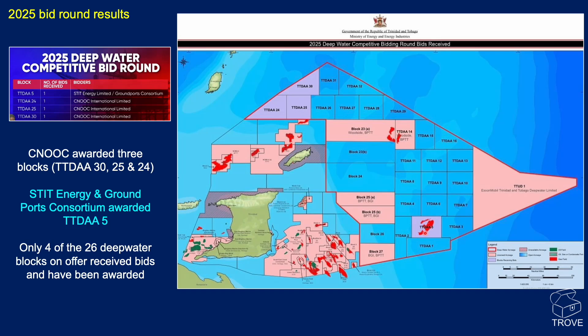TTDAA 5 has been awarded to STIT Energy and Ground Ports Consortium. STIT Energy Limited is a Nigerian oil and gas service company said to have expertise in conventional and unconventional exploration and production. I can't see there being much unconventional exploration in this deep water setting, but it's going to be interesting to see how they get on.